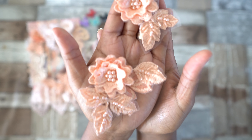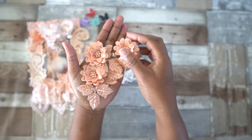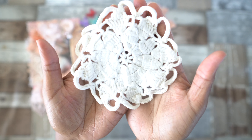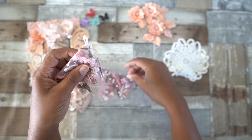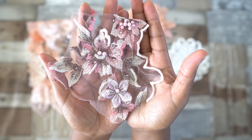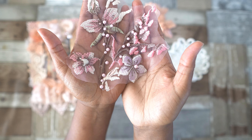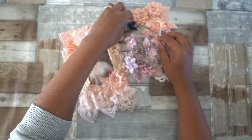Wow, these are really something special. Thank you so much for adding a few of those in my package as well. And then a gorgeous doily here — and then these pieces — wow, these are also really beautiful. Loving those, loving the color as well. This is another piece with a sort of a dimensional pop-up flower — so stunning. Loving it, thank you so much.